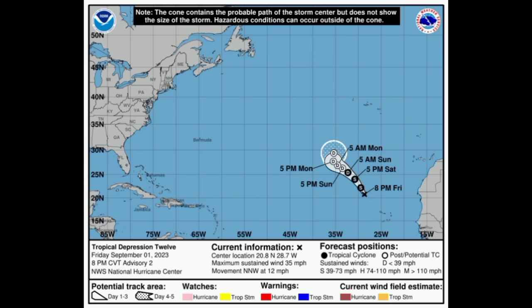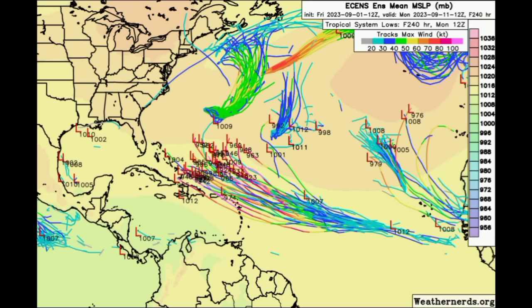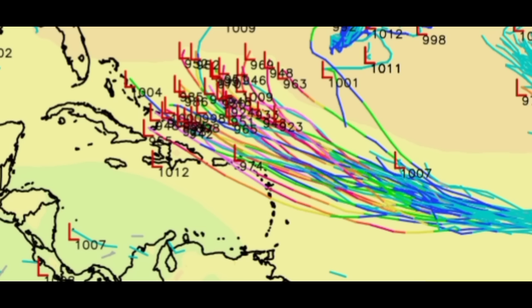Now we're looking at some model data — the ensemble members for Euro. A couple of these are taking this system very close to or into the Caribbean and even up to the Bahamas, although we're seeing a little bit of a curve with some indicating it might turn out to sea before affecting the Bahamas or the US. There is still a lot of uncertainty. This goes out to Monday the 11th of September — 10 days out — and some of these even expect a major hurricane, indicated by the pink in the tracks.